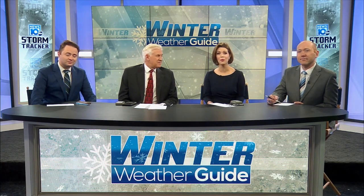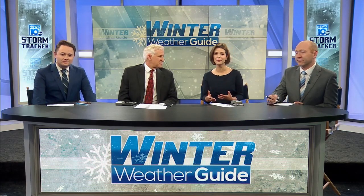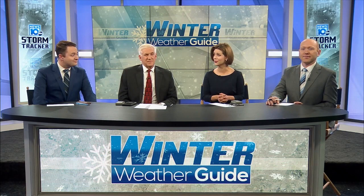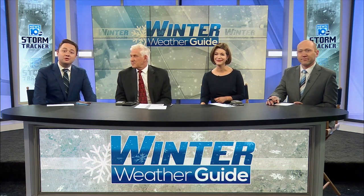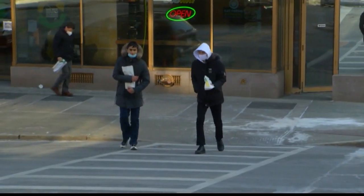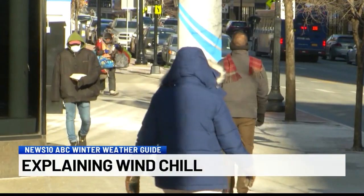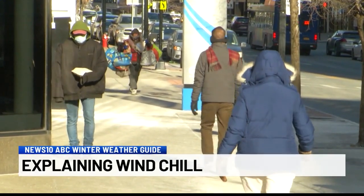Oftentimes people focus on amounts of snow, sleet, and freezing rain, but there are also some big components that come into the season that could be even more detrimental. Jill's talking about those freezing temps and how they can be made even harsher by whipping winds. Coming up on your winter weather guide, we break down windchill — what it is and how it can make for a very long and difficult winter.